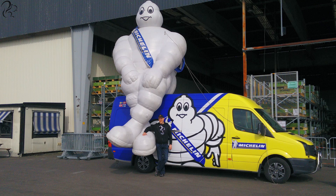Finally, I got myself a photo next to the giant inflatable Michelin man. But then it was time to head inside the Chassisporten itself.